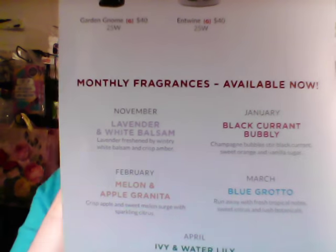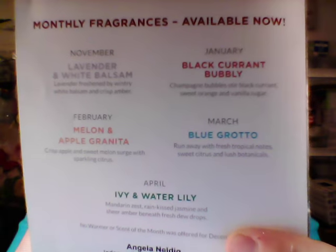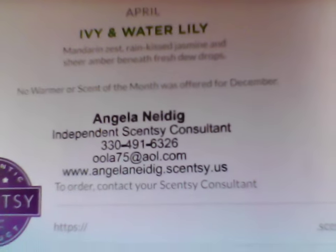The scents from previous months are still available for purchase; they're just not 10% off anymore. Here's my information — if you would like to purchase one or have any questions, just contact me with that information or find me on Facebook, or comment on the video below.